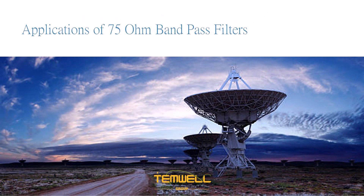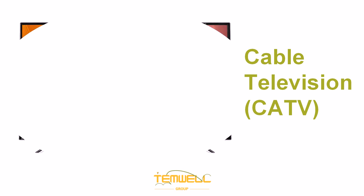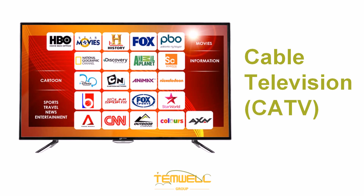Let's explore the various applications where 75 ohm band pass filters excel. In cable TV systems, 75 ohm band pass filters isolate frequency bands, improving signal quality and reducing interference.